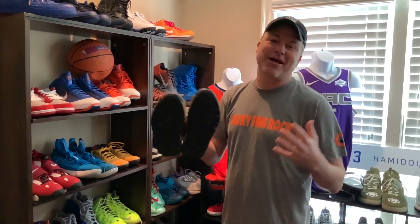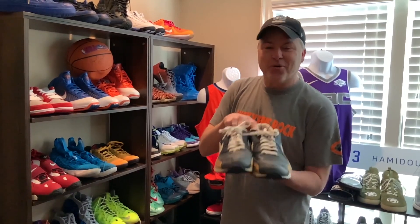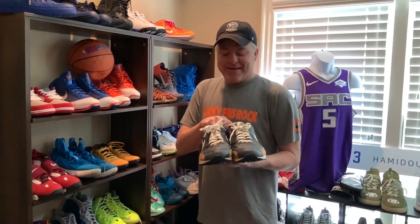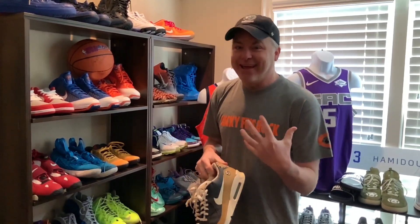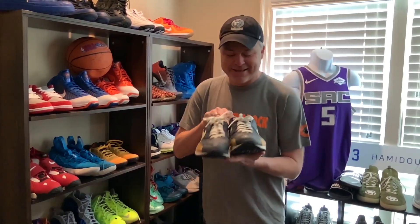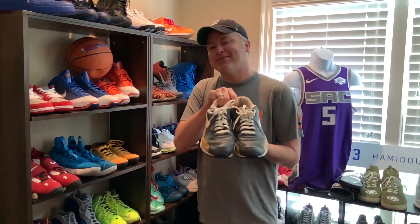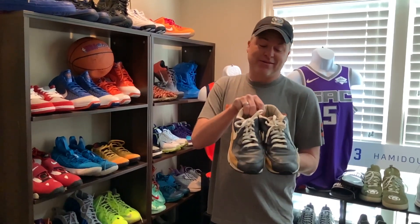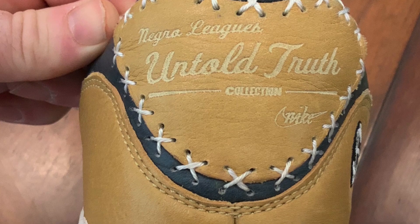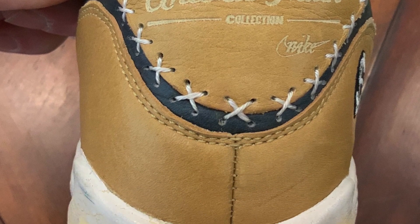I had only seen them online, then found an old beat-up pair — but that doesn't bother me, because the whole key to collecting shoes and cards is finding something with meaning for you and having a story behind it. Yes, there are a lot of stories in a room like this, but these Satchel Paige ones are awesome.